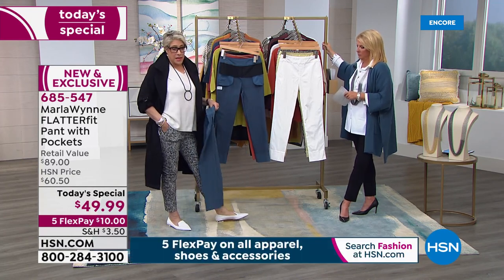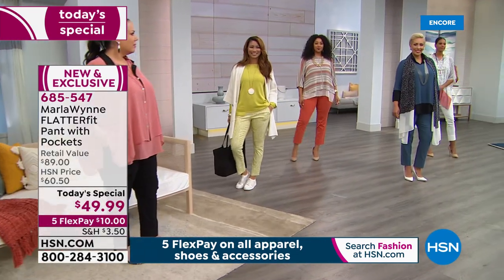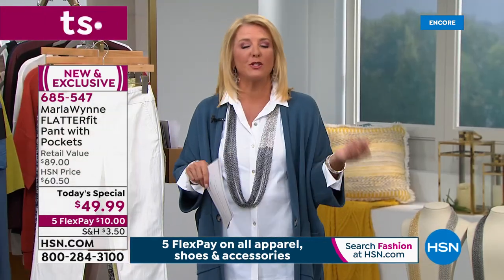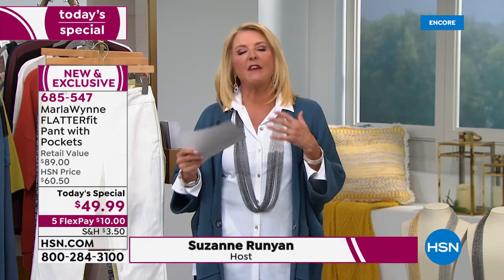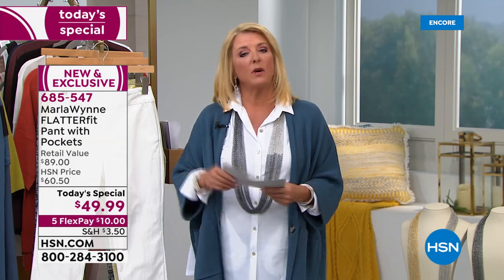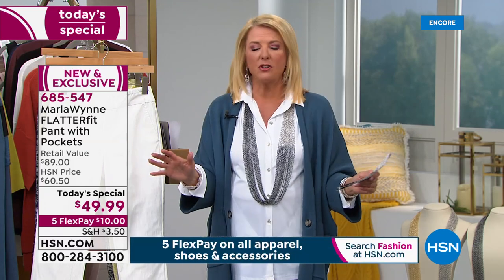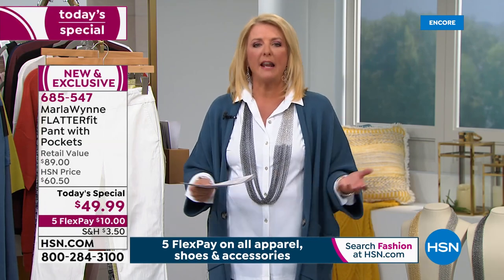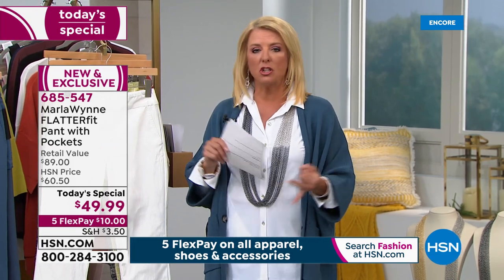And for the first time ever in the Flatter Fits, Marla added pockets. Launching at midnight is great because every size and every color is available. The Flatter Fit makes you feel slimmer, is wildly comfortable, and is dressier than jeans — perfect for the soccer field, the office, dinner with friends — the most versatile pant you could have.